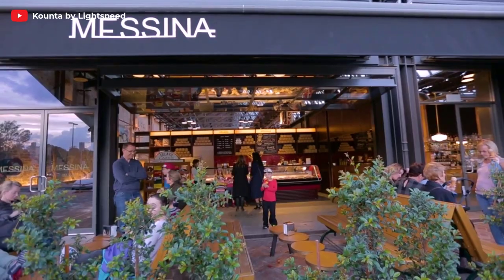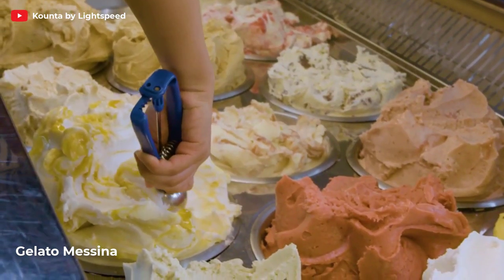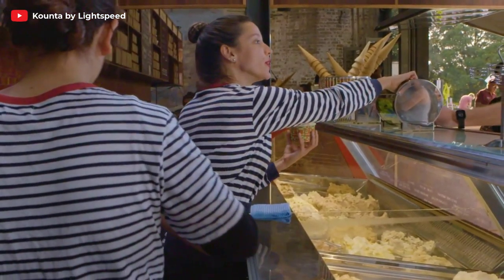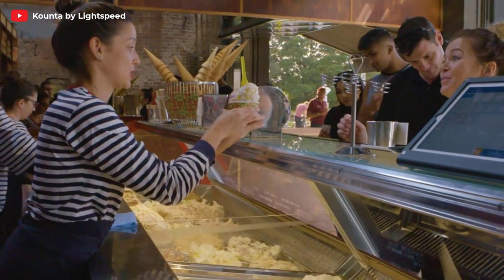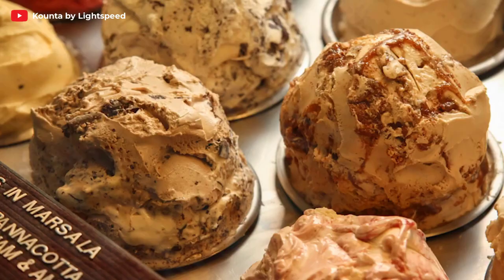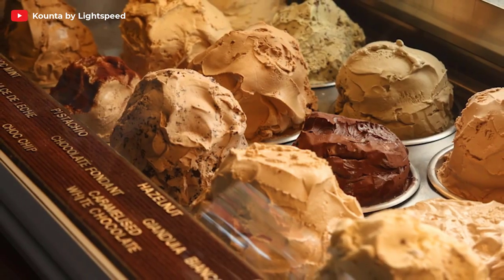Last but certainly not least, we have Gelato Messina, a dessert lover's paradise. Prepare to be dazzled by their creative and indulgent flavors of gelato. From classics like salted caramel to unique combinations like apple pie and white chocolate chip, there's something to tempt every tastebud. Treat yourself to a scoop or two of this creamy goodness and experience pure bliss.